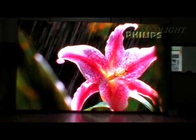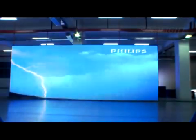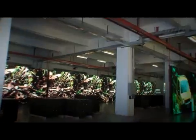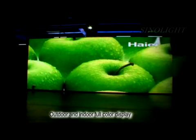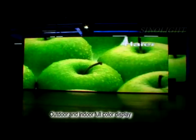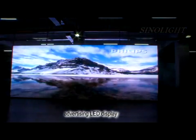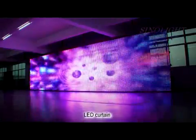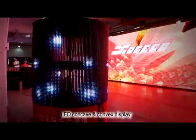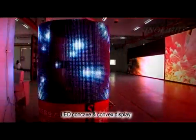It offers OEM and ODM services for domestic and overseas customers with a full-color LED display for outdoor and indoor applications. Our products include outdoor and indoor full-color display, advertising LED display, sports LED display, LED curtain, and LED concave and convex display.